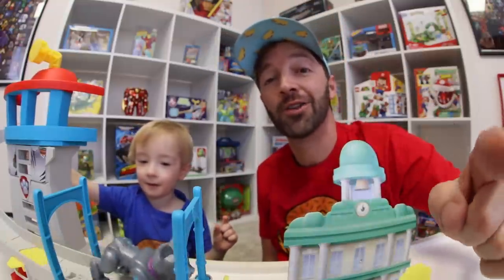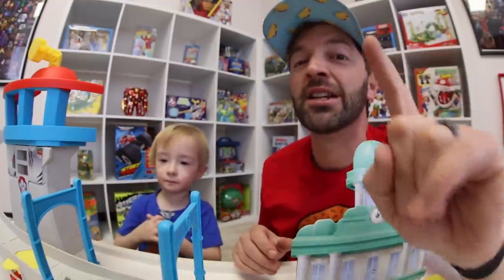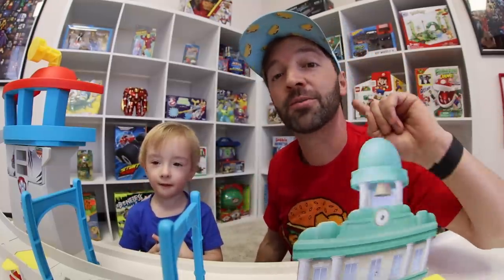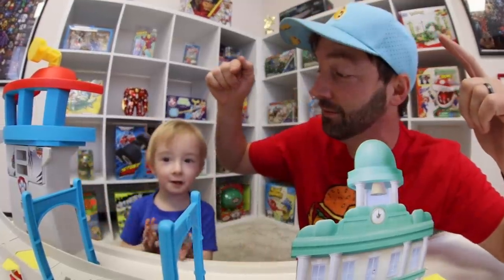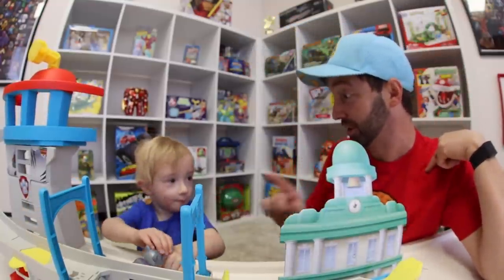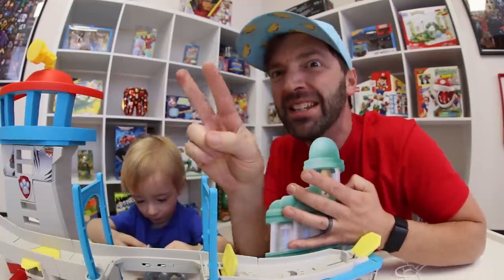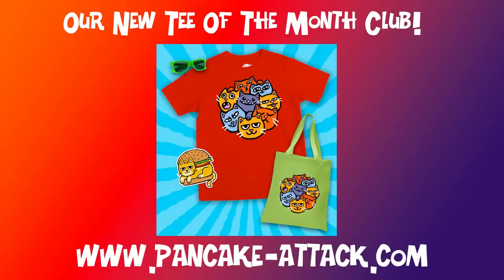If you have toys you are not using, make sure you donate them — they can always go to somebody that would love to play with them. And remember, you don't always need new toys — get your old toys out and think of a fun new creative way to play. If it's nice outside, go play! Paw Patrol, peace out. Adventure Bay, peace out!